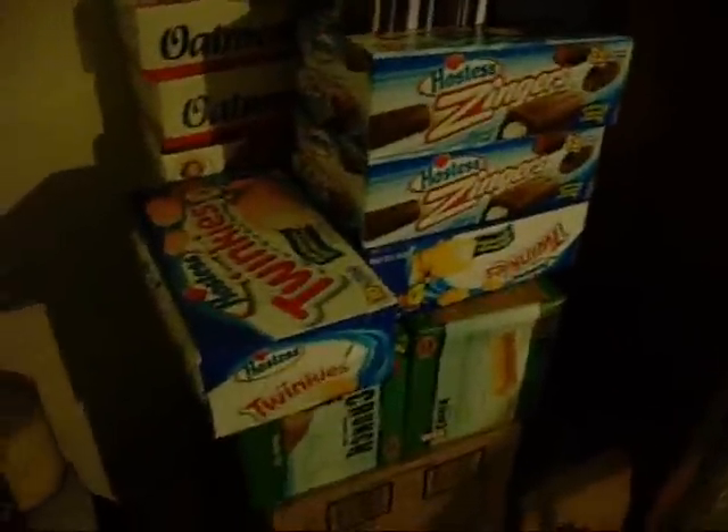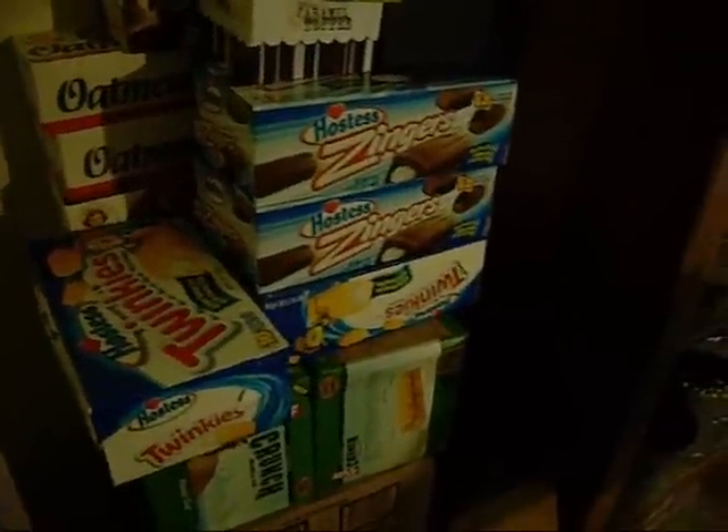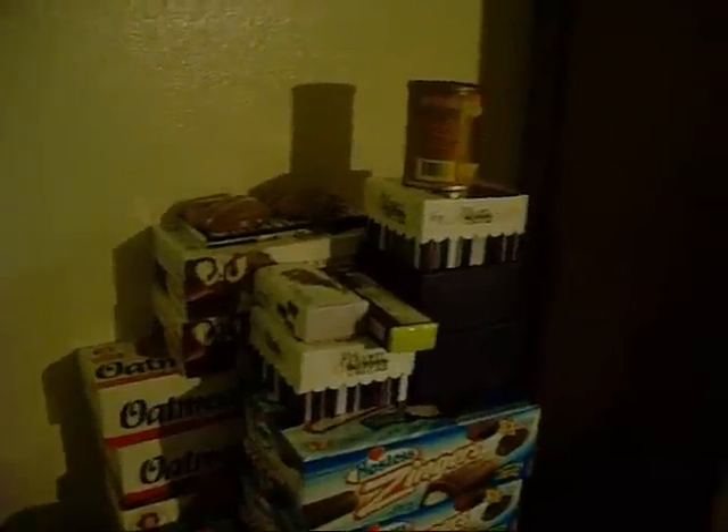Over here is where the real treats are — the Twinkies, the Zingers, the oatmeals, and all that stuff. We'll do a little more exclusive on that. Here is a run of broccoli cheese soup with rice, broccoli, and carrots. We'll get those divided up. I really appreciate everybody checking out our vids and blog posts — stay tuned and I'll do some more updates later. Thanks, we'll see you in the next one.